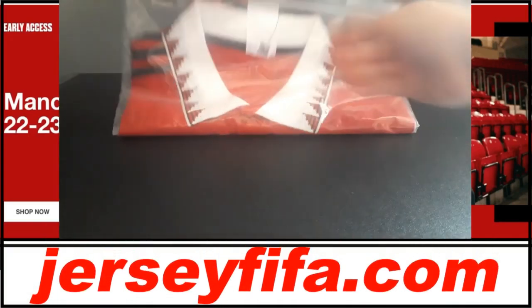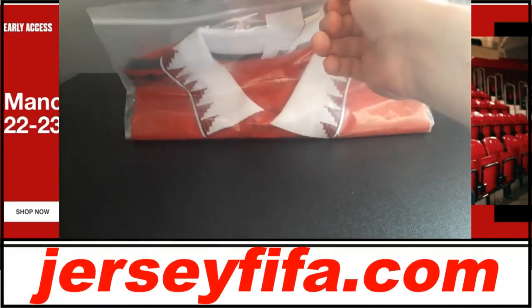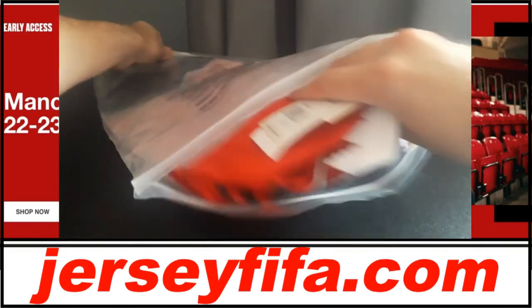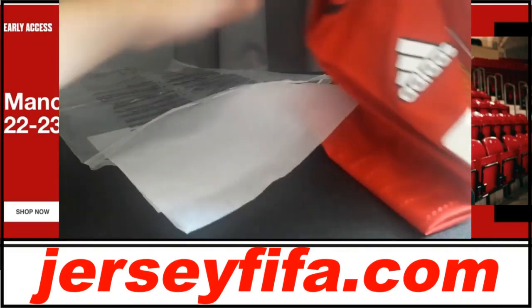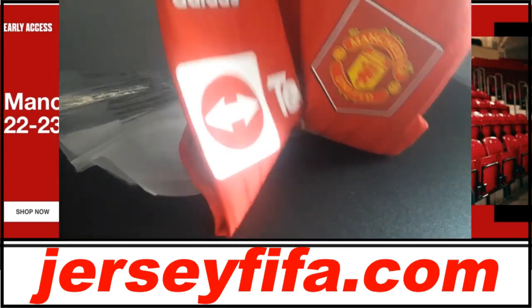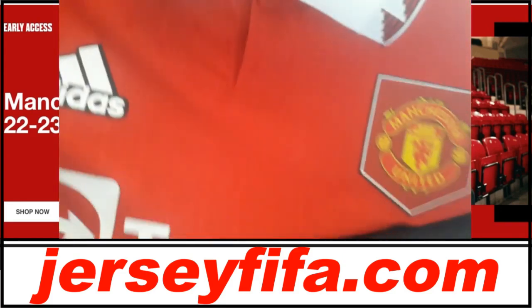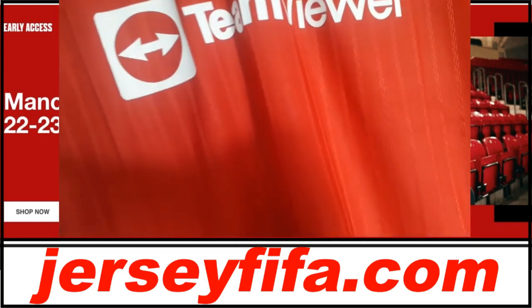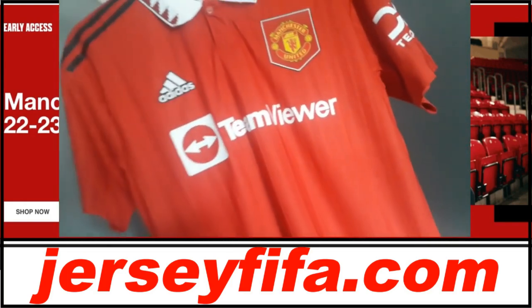Before we get into the video, I want to say a massive thank you to today's video sponsors, and once again that is jerseyfifar.com. They really do help keep the content on this channel going, and they even sent me a free shirt which you can see on screen here. I got the new Manchester United Home Kit, and genuinely the kit really is top quality — I highly recommend their product. Make sure to get the link in the description down below.